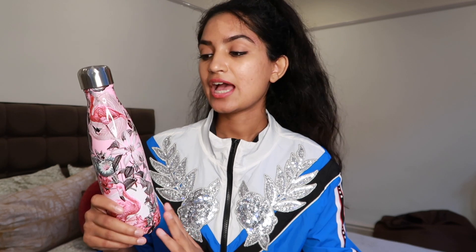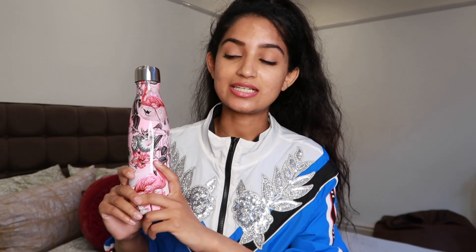Number two on my list is a water bottle. Nurses are notorious for not drinking enough water, so get yourself a nice water bottle that will at least encourage you to do so. This one is from a brand called Chilis — what I love about it is it keeps my water cold for a very long time. I put a couple of ice cubes in the morning, top up during the day, and it stays really cold. It is a bit more expensive, but it's an investment that will last a long time.